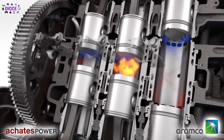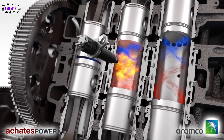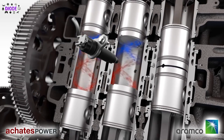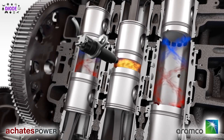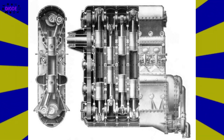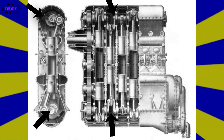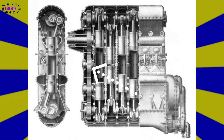The opposed piston engine is basically a reciprocating engine with two pistons in one cylinder. It is basically a reversed boxer engine, but unlike a boxer engine, the opposed piston engine has two crankshafts — yes, you heard it right, two crankshafts — which are meshed to a common gear to produce useful work.